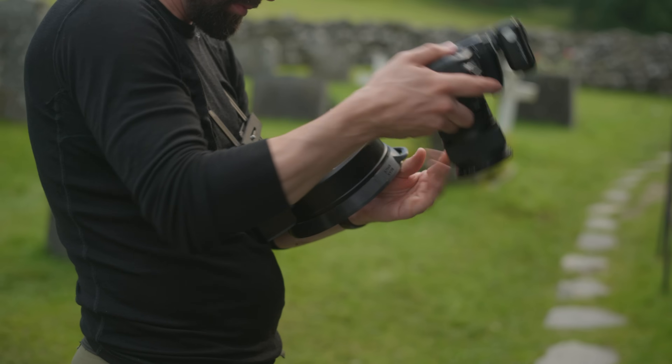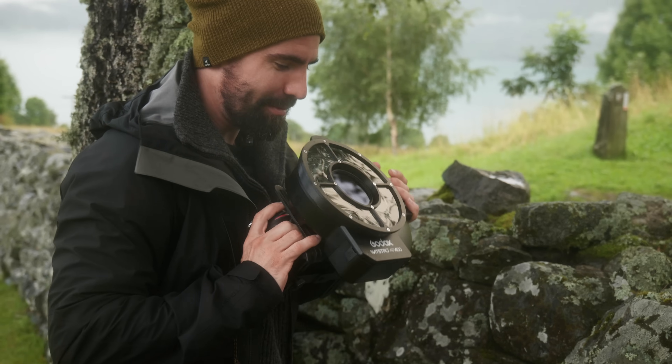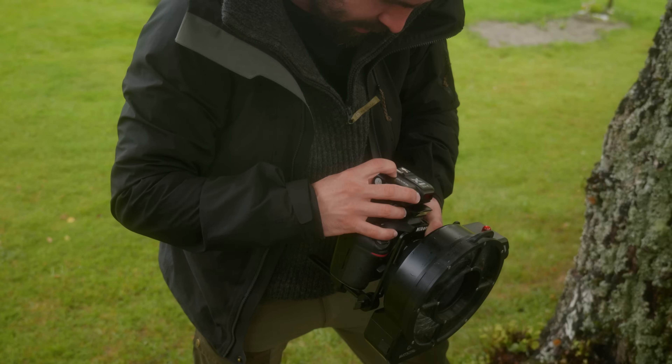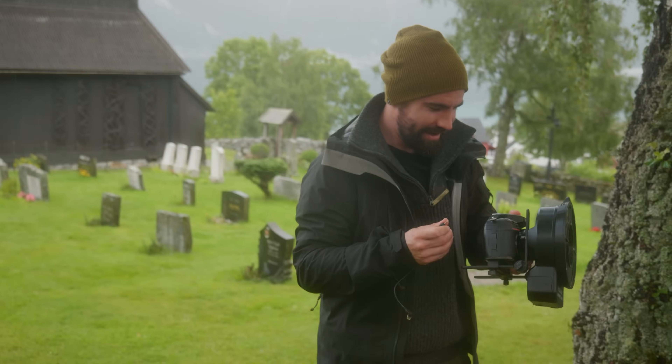Since I was already there, I thought I'd try to make the most of it by shooting a cross-polarized scan of the carving. Cross polarization consists of using a powerful ring flash and two polarizing filters to remove any reflections and ensure flat, even lighting, to get the cleanest possible scan — which would help mitigate the impact of the rain.